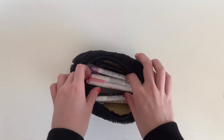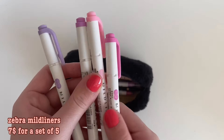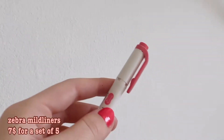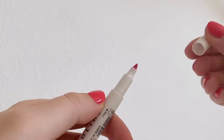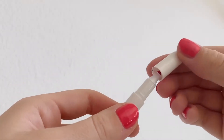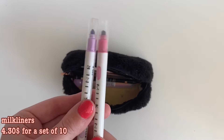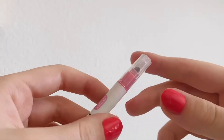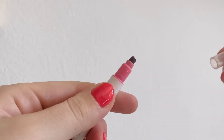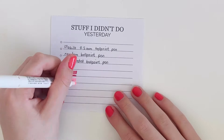First, I keep my Zebra Mildliners in here. They come in 25 beautiful colors and if you can get them, I would really recommend them. They also last quite a long time — I've had some for over three years and they're just now running out of ink. If you can't get them, the Milk Liners are a great alternative and a lot cheaper on AliExpress. I swatched and compared all of the Milk Liners to the Mildliners in my haul video, so I'll link it below.